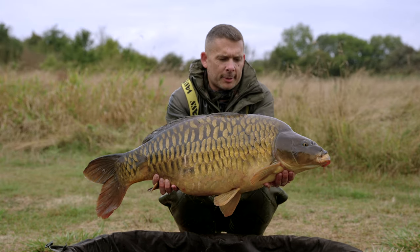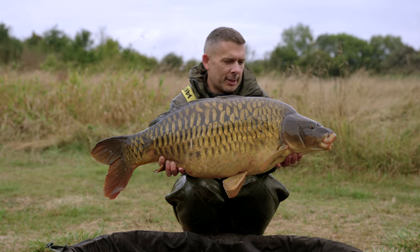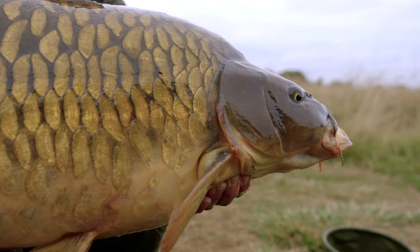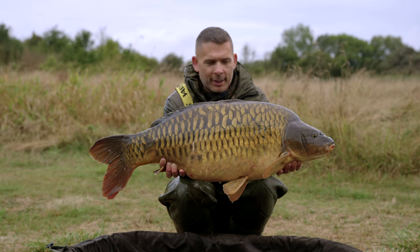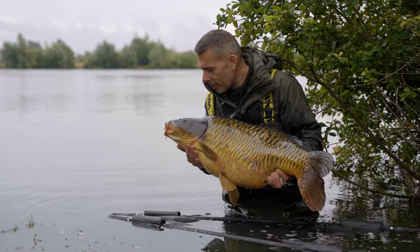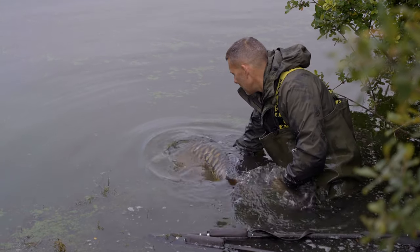Well, slightly bigger than we first thought. 35 pounds of Cotswold carp, fully scaled. What an absolute banger. The stock in this lake is absolutely incredible. Just look at this one. We'll talk about the stock in a bit, but we'll get this fish back. What an absolute cracker. What an amazing fish.